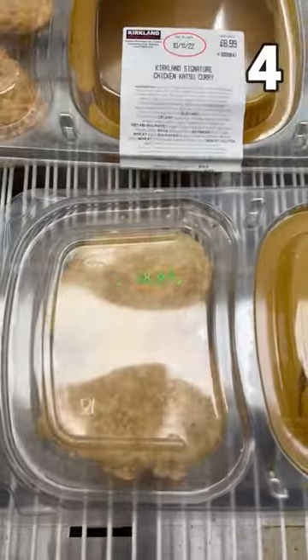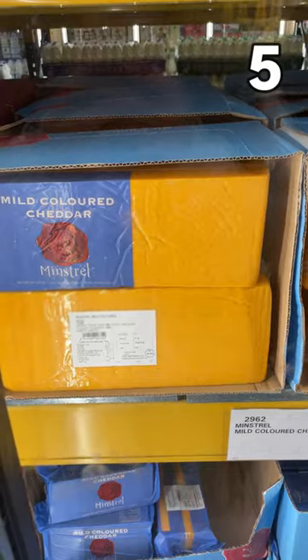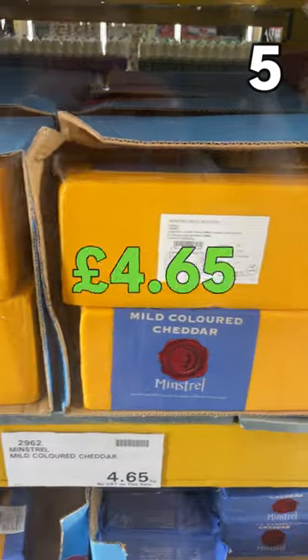Signature chicken katsu curry at £8.99 looks yummy — if you guys have tried this please let me know. Mild Cheddar is now available in megapacks at £4.65 per kilo.